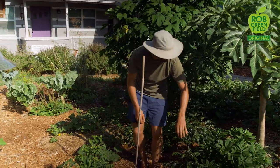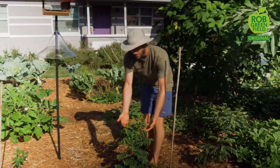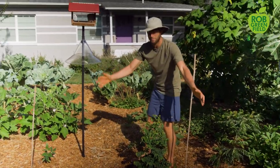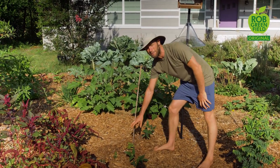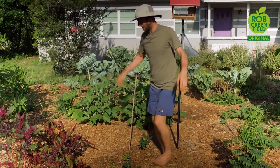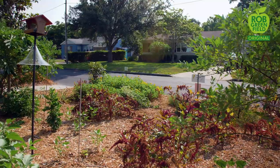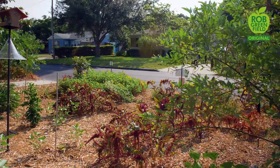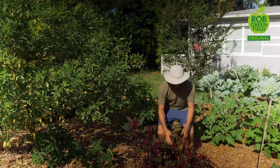This is the curry tree plant. This is katuk — it'll get into a nice big bush. I just planted a moringa here, also called the tree of life or the vitamin tree — you'll see big examples at my other garden. Here is pigeon pea, or gandules, and this has been super productive.